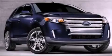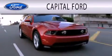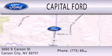Stop by today and test drive this vehicle for yourself. Capital Ford is dedicated to doing everything possible to ensure that the experience you have selecting your next vehicle is as pleasant as possible. We are located at 3660 South Carson Street in Carson.